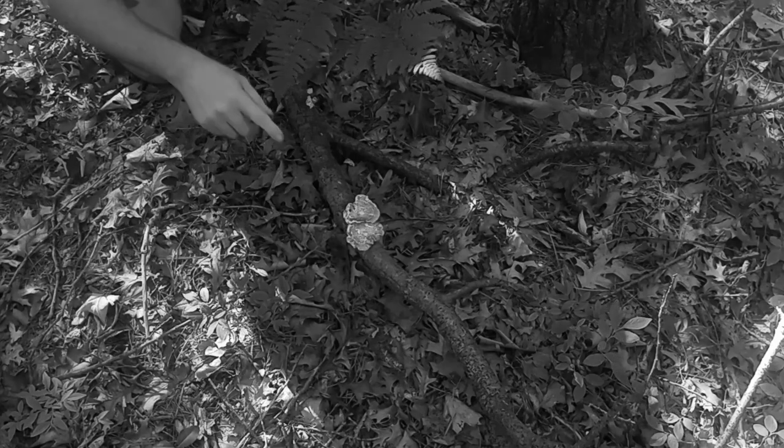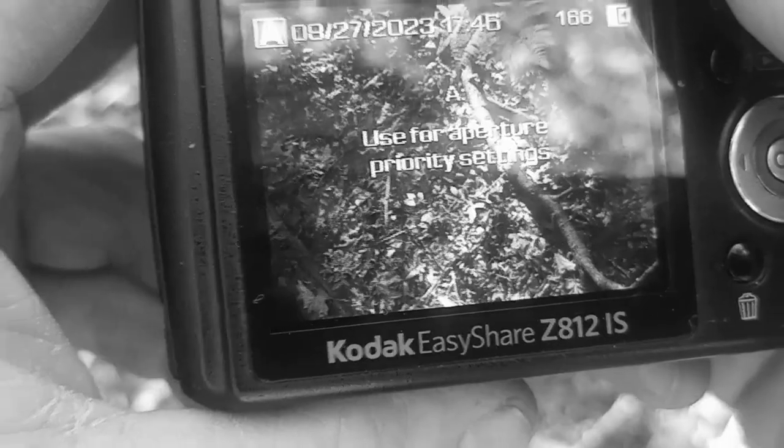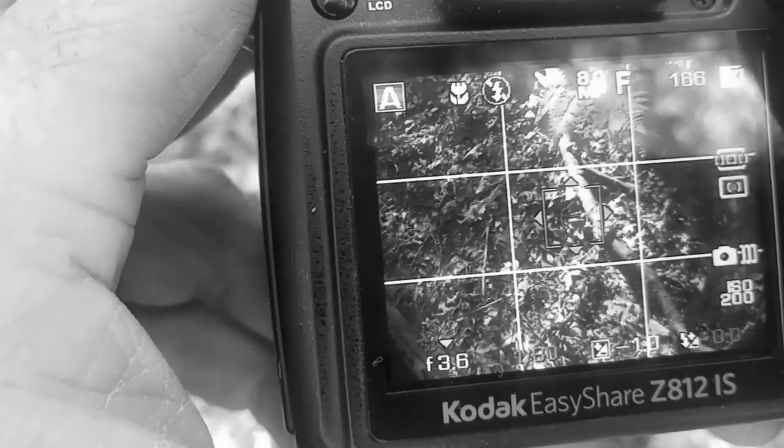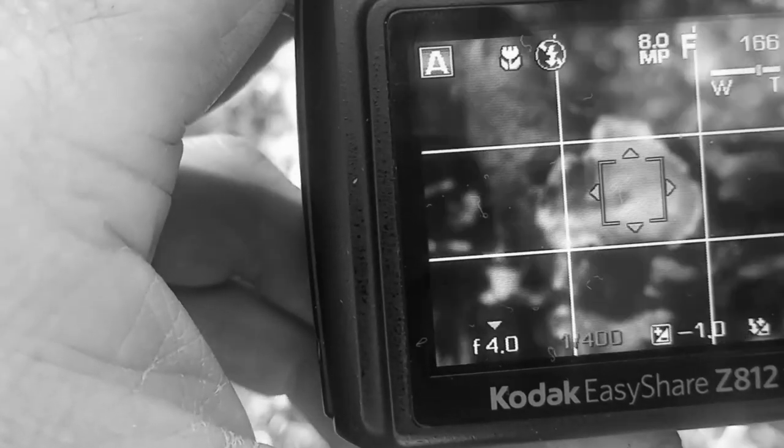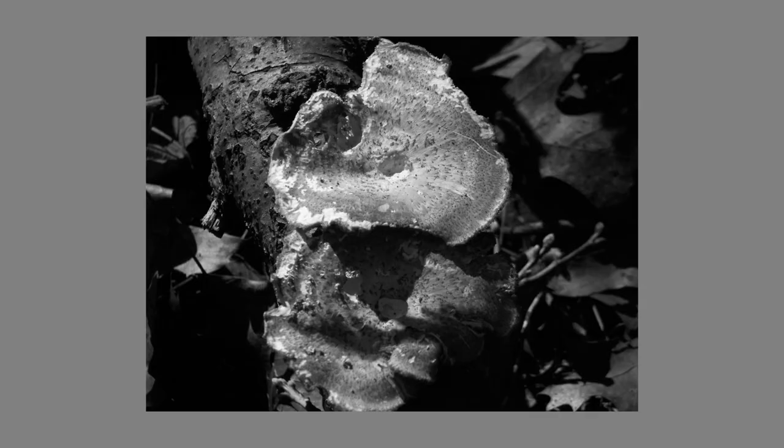I think we've found our last subject for the night. Check out this guy on this fallen stick — or log, at what point is it a log? Anyway, check out this beautiful specimen. It has browns and oranges and a tan and yellow thing going on — very scientific, but I'm not an expert with mushrooms. For this shot I need to shoot from up top to really take advantage of that beautiful glow and color. There's just so many textures and ways the light hits these mushrooms — it's just gorgeous.